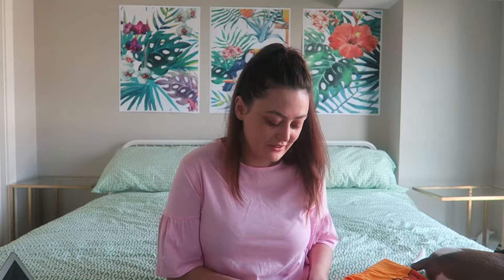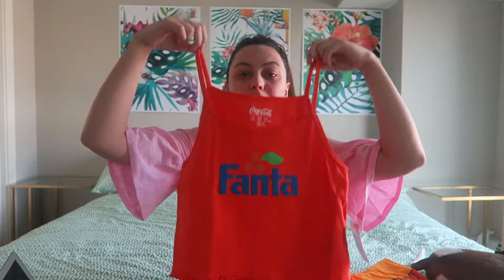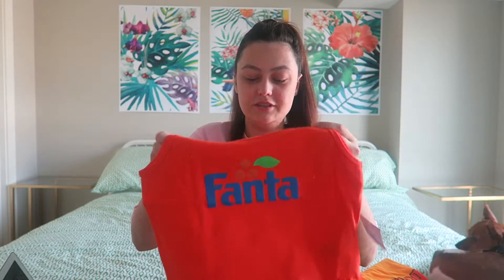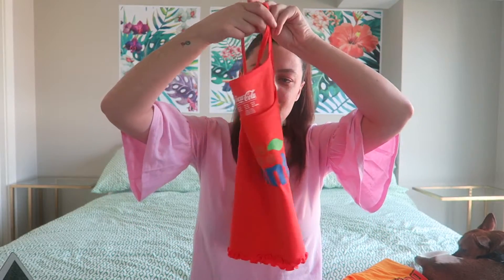Then I got this for summer, which I also thought was really cool to wear with jeans or a skirt. It's actually a Fanta top — I don't even drink Fanta but I just thought it was really cool. The bottom of it is cropped like that. It's from Forever 21 and it was $22.